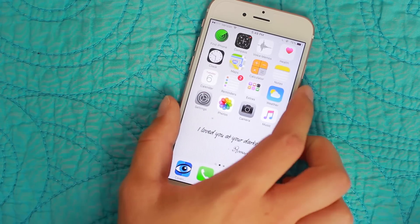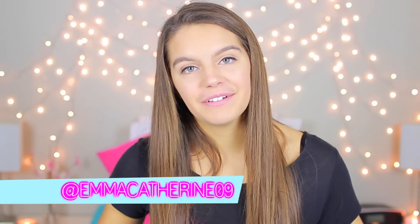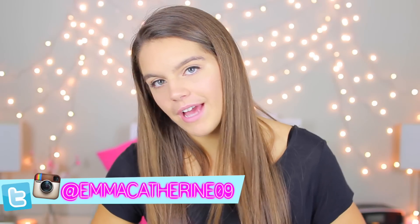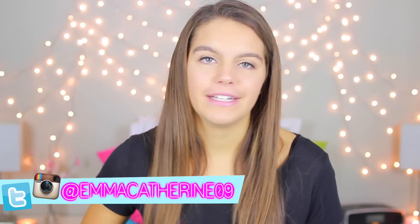And that is everything on my iPhone! That is it for today's video. I really hope you guys enjoyed this and got to learn what I have on my iPhone and how I edit my Instagram pictures. Let me know if you guys have any other fall video requests in the comments down below. Make sure you guys go follow me on Instagram and Twitter, and subscribe if you're not already. I'll talk to you guys in my next video — bye!